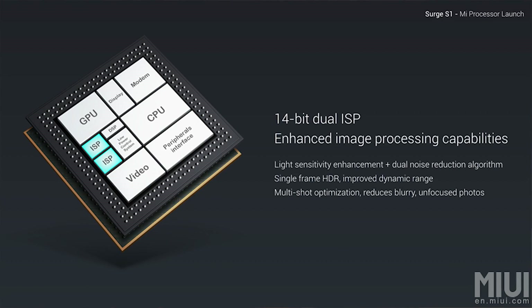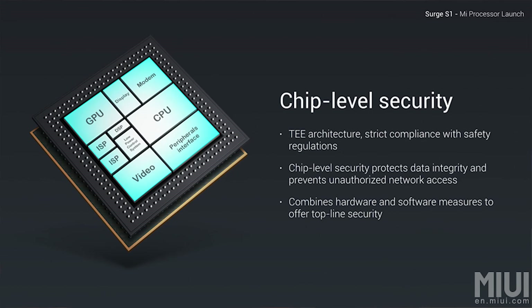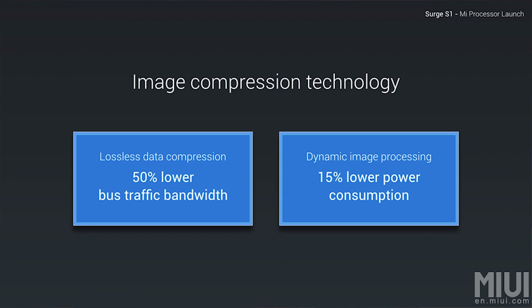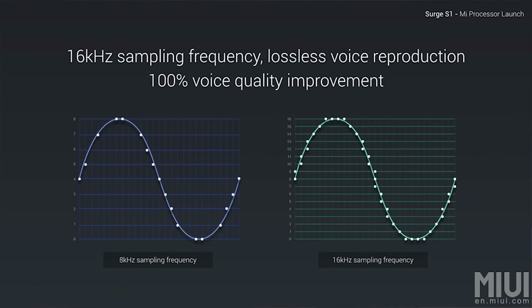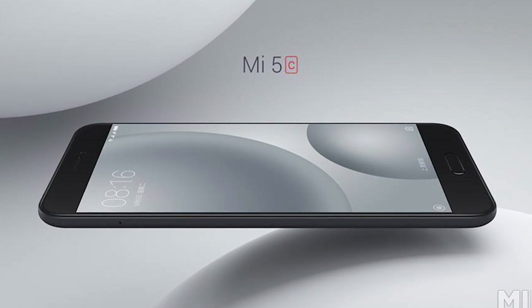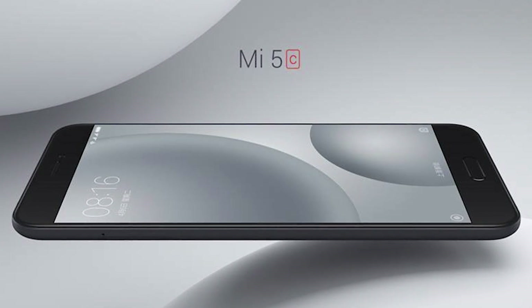Other features include a 14-bit dual ISP for better image processing, support for VoLTE, security, and all the regular SOC stuff that brands love to market. The Surge S1 seems impressive on paper, but whether it succeeds or not is going to depend on how it works out with real-time usage and not just benchmarks. So only time will tell — the first phone with the Surge S1 is the Xiaomi Mi 5C, and we'll be trying to get our hands on it sometime soon.